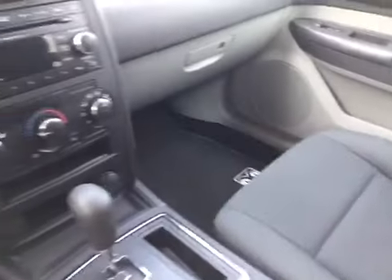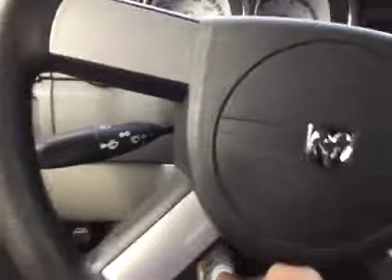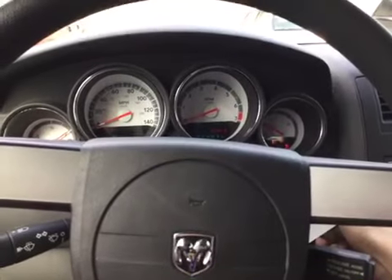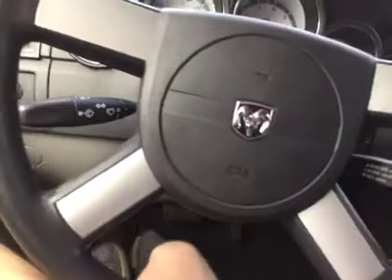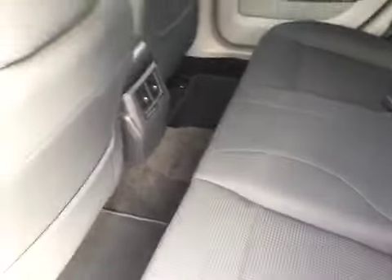Very clean on the interior as well. The cloth is in excellent shape — there's no rips, stains or anything like that. And as we take a look in the back, we can see that it is just as clean as the front seat.